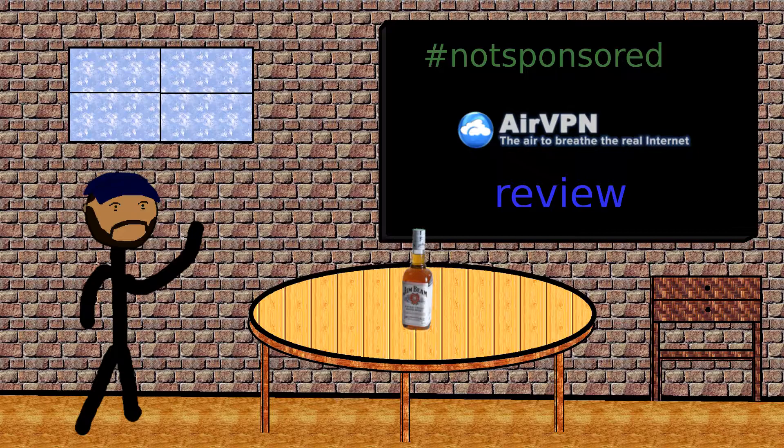A little over three years ago, I bought a subscription to NordVPN. However, it ran out somewhat recently, and while NordVPN was okay, I wasn't totally satisfied, so I ended up doing a little bit of shopping around.